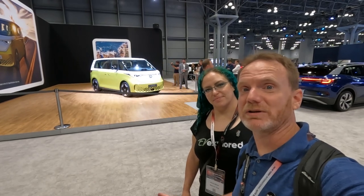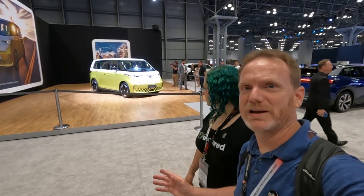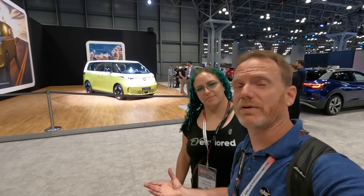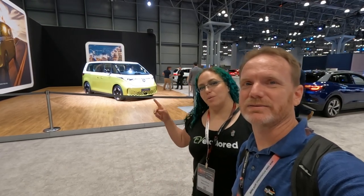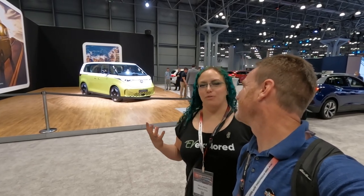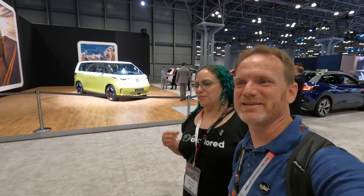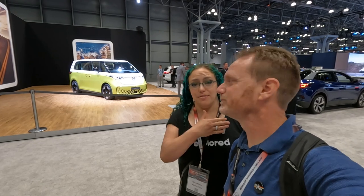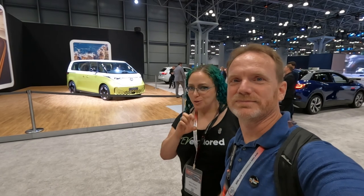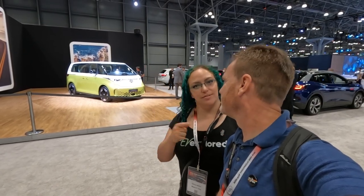They also have blue and white and red and white — they all look fantastic. This is the only one on display and it's actually European spec. The US version won't arrive for over another year. The ID. Buzz is candy white — very cute, very iconic. There are so many cute features about it, and a lot of things echoed from the ID.4, plus some hidden Easter eggs — you can find those in our dedicated video.